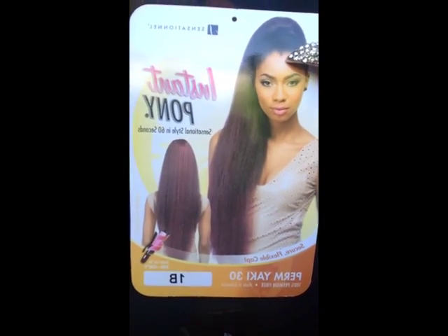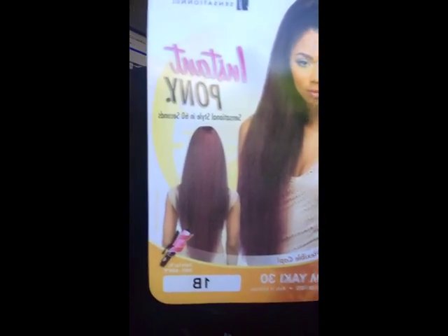This is the Permyaki 30 by Sensational — it's an instant ponytail. Here is the image. It's a 30-inch instant drawstring ponytail, in color 1B, by Sensational.